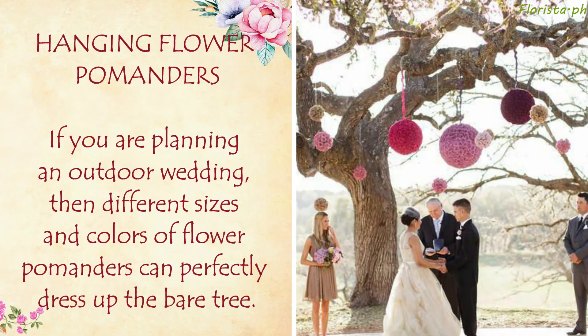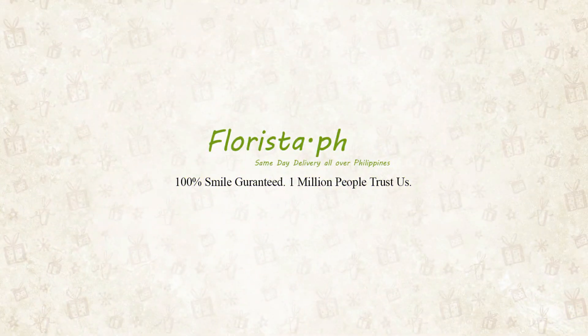Hanging Flower Pomanders: If you are planning an outdoor wedding, then different sizes and colors of flower pomanders can perfectly dress up the bare tree.